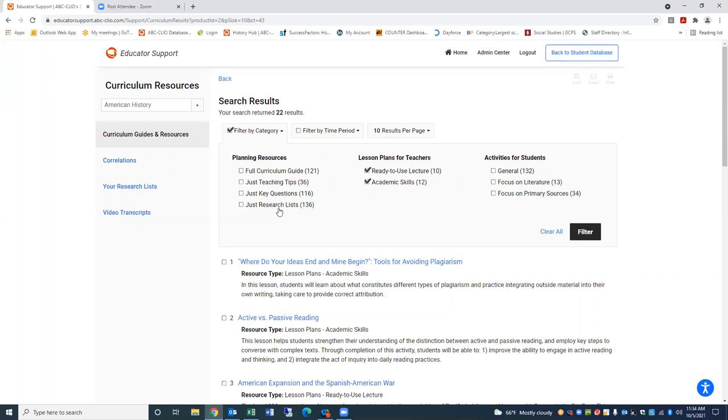If you scroll down and you're a customer, you can browse by time period. If you're teaching a particular subject area within a collection, you can browse by that time period. These time periods sync up exactly to the time periods within the student view of the collections as well. I'm going to go in, for example, to look at some lesson plans for teachers. As these load, you have the option to filter by category. You can see the types of resources available here in the curriculum section: full curriculum guides, teaching tips, and research lists.